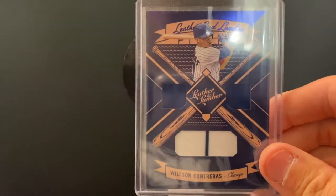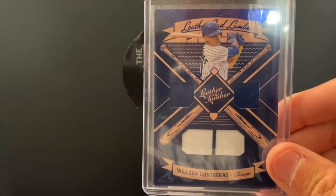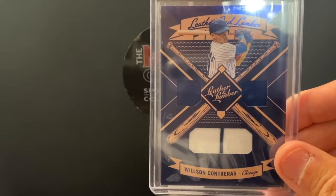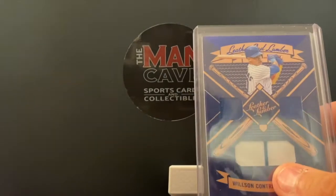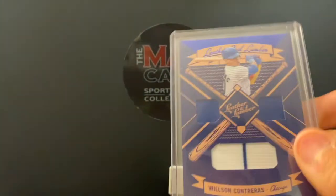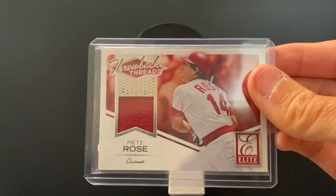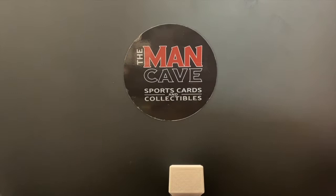Cubs fans, you'll like this one — a three-patch of your stud catcher, at least for now until he gets traded at the deadline. We've got blue, white, and the Cubs pinstripe in this game-used memorabilia piece. Charlie Hustle, Pete Rose — most hits of all time. Will he make it to the Hall of Fame? This is a game-used jersey piece of Mr. Rose.